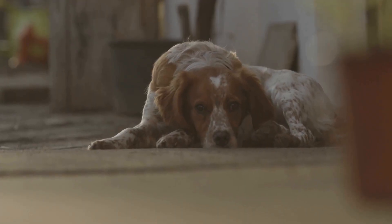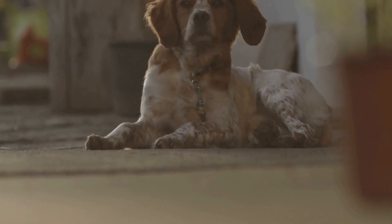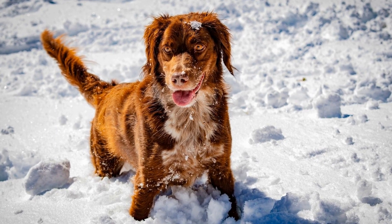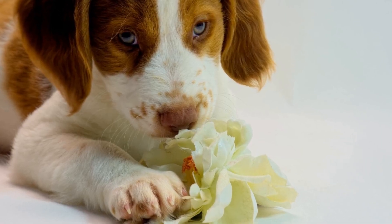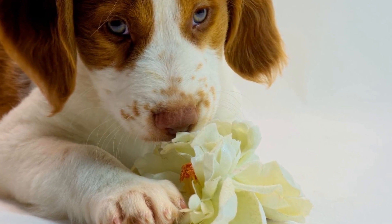6. Fetch with Indoor Toys. If your Brittany dog loves playing fetch, you can modify the game to suit indoor conditions. Instead of using traditional balls, opt for soft plush toys that are safe to toss around indoors. Clear a space in your home and play a game of indoor fetch, taking care not to break any fragile items in the process.